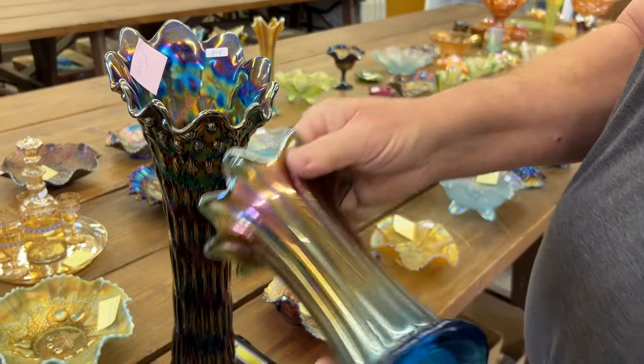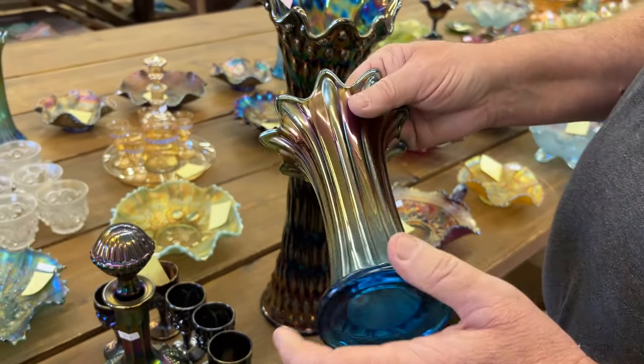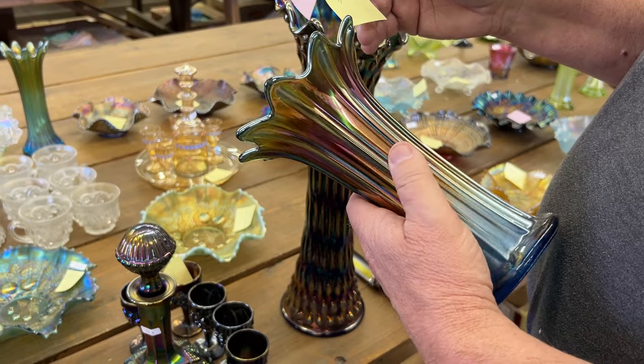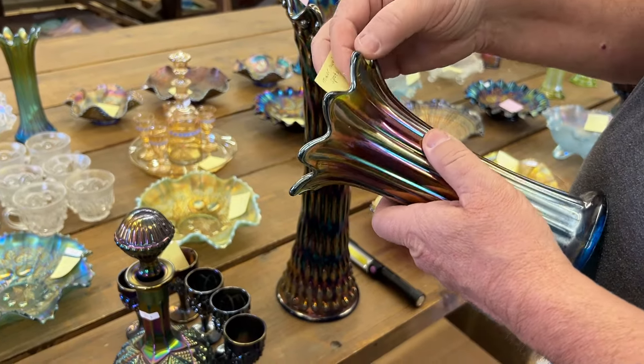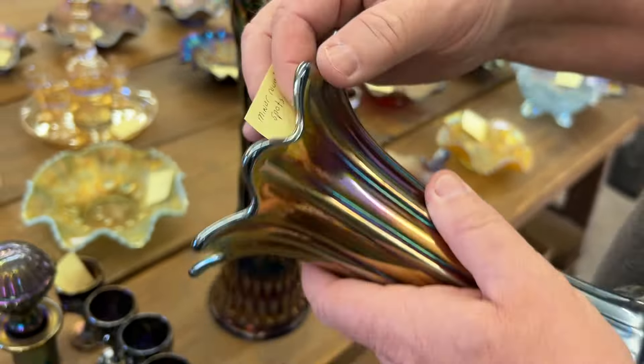This here is a really nice Sapphire Squatty Vase. This came out of the Marie Capps Collection. Now this has some minor rough spots on the points, like right here — that's a little bitty rough spot. I think this one's got the same thing. Very, very minor, nothing major there.